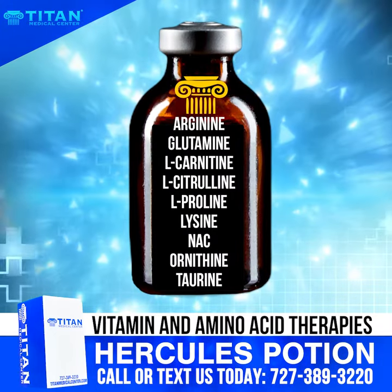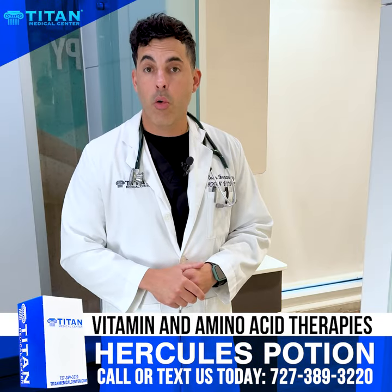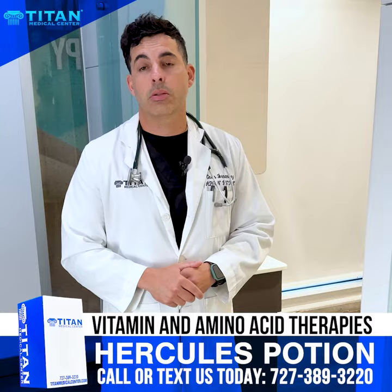If you're interested in learning more about Hercules Potion, give us a call at 727-389-3220 or visit us online at TitanMedicalCenter.com.